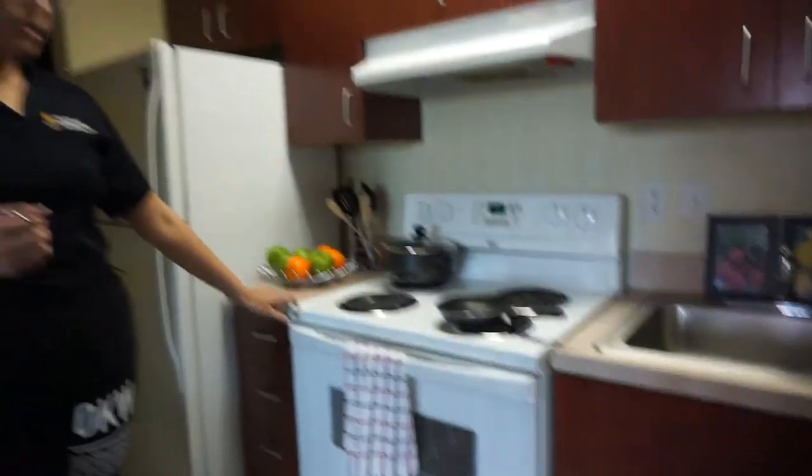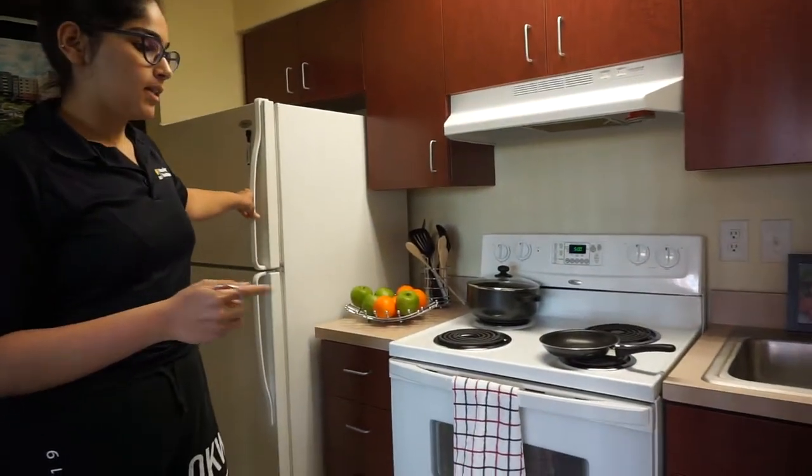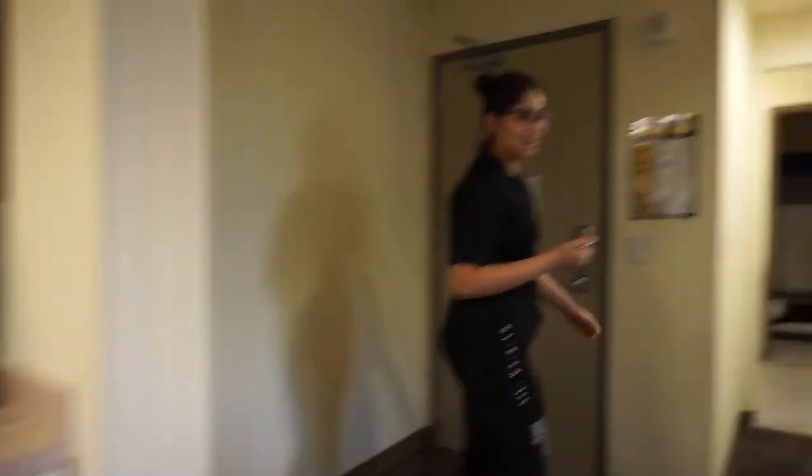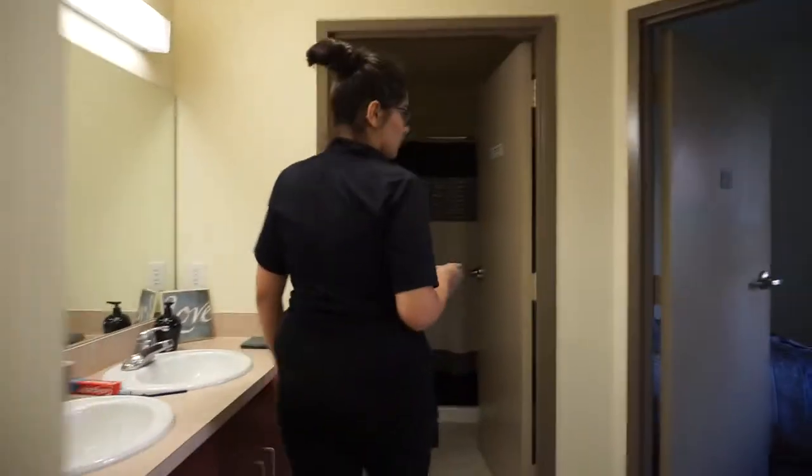The kitchen comes with the oven, the refrigerator, and the dishwasher as well. It's a fully functional kitchen — it just doesn't come with the coffee maker.